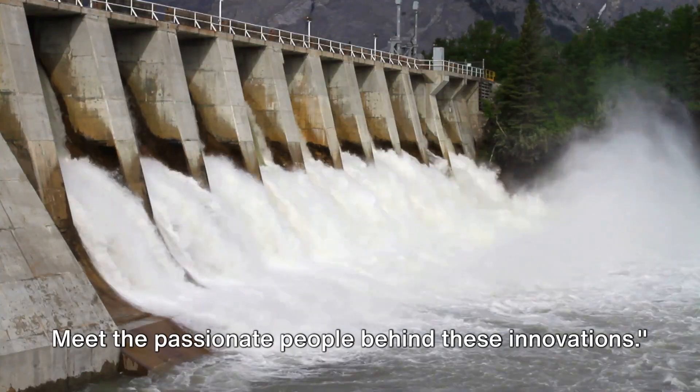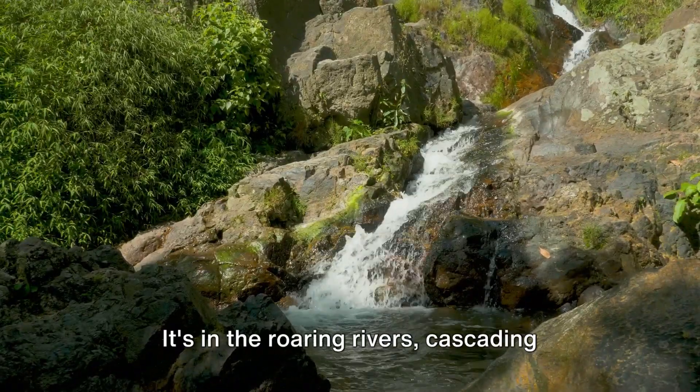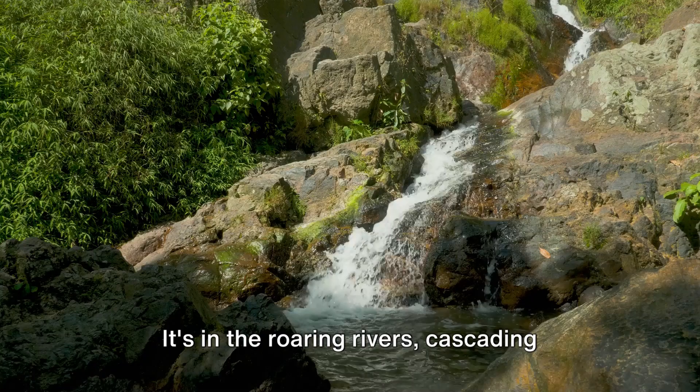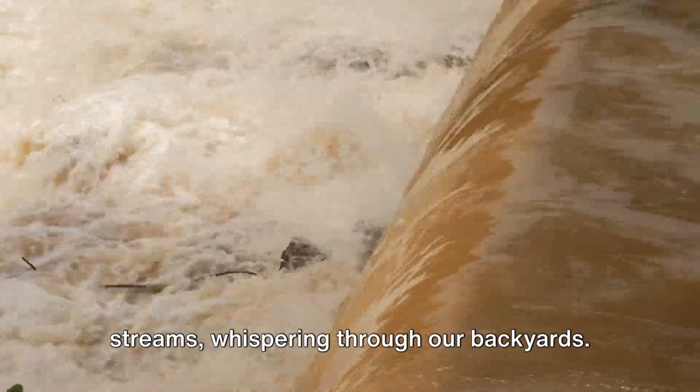Meet the passionate people behind these innovations. The potential of water energy is all around us. It's in the roaring rivers, cascading down mountainsides, and in the tranquil streams, whispering through our backyards.